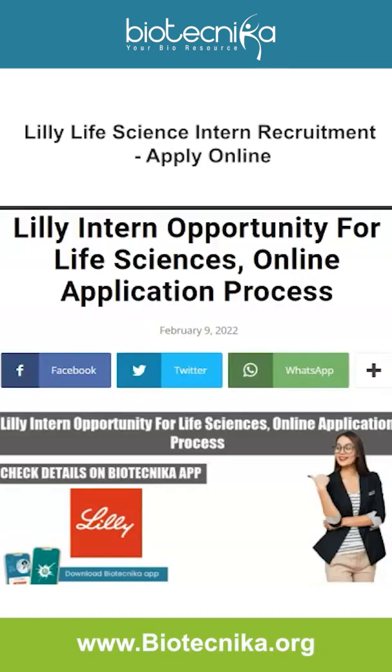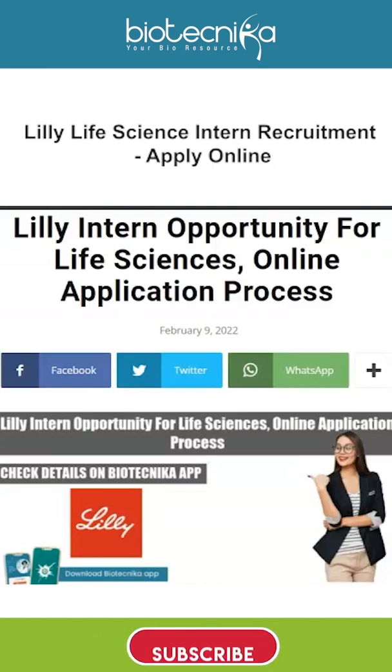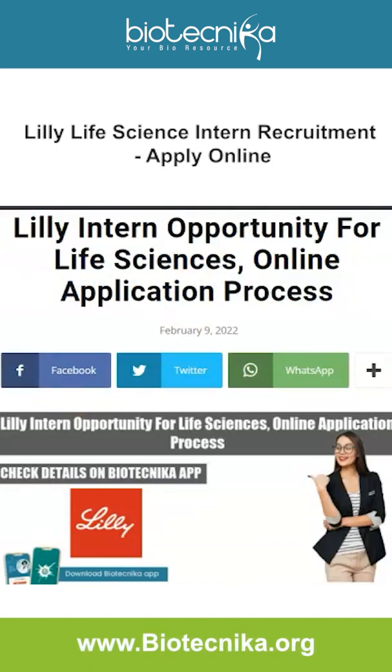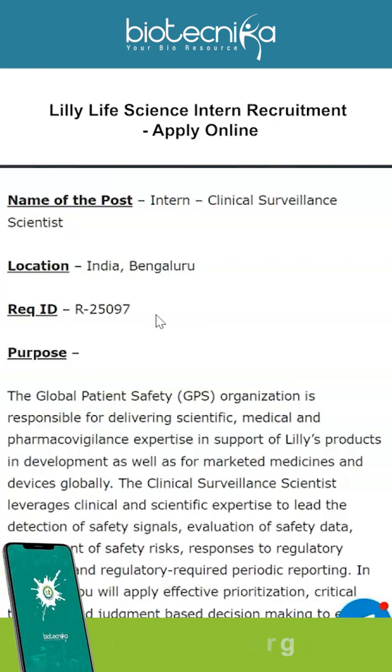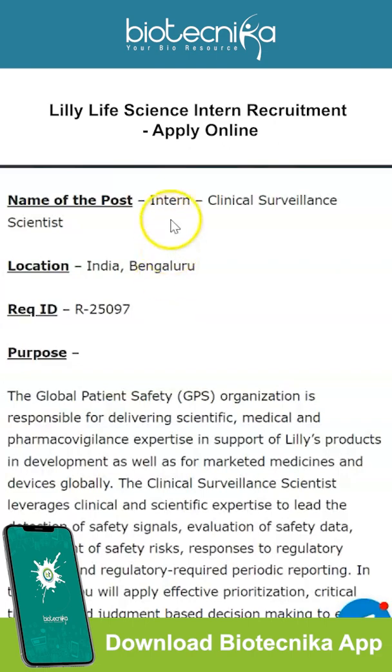Hey everyone, we are back again with another very nice job posting. This is a Lilly intern opportunity for life sciences, and again it's an online application process. Let's take a look at how eligible you are to apply for this internship. A bit about the company: Eli Lilly, or Lilly, was founded around 145 years ago and it is an American pharmaceutical company.